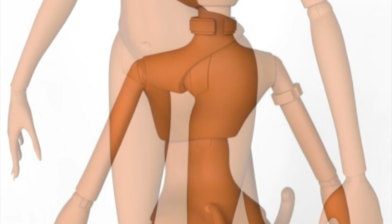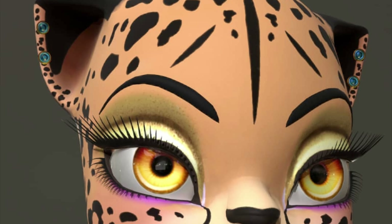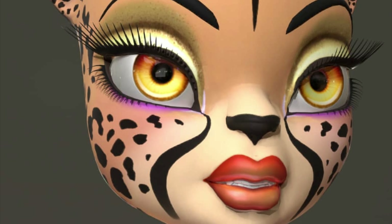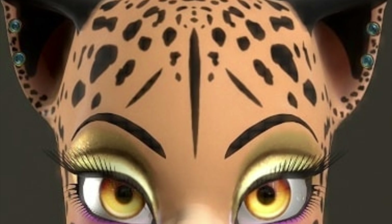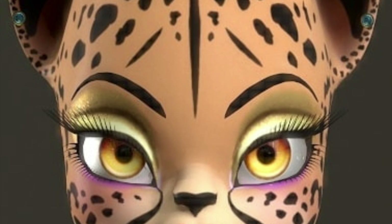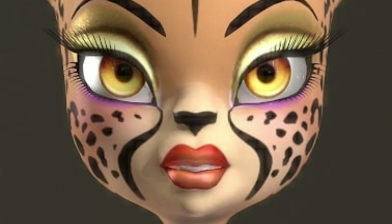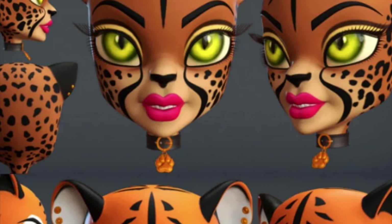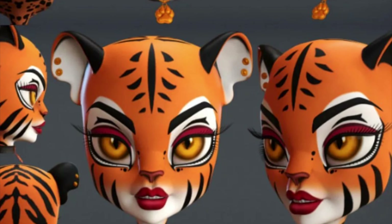These next pictures came from the Instagram accounts Wild Child Growls and Wild Child News — definitely follow them if you want to stay up to date on all things Wild Child news. These renders look very promising. The Chazelle face render is so detailed — the makeup looks stunning. Then there's a render of Taja and Chazelle, and it seems each doll is going to come wearing a collar or choker, which hopefully will be removable.